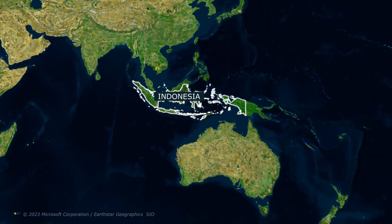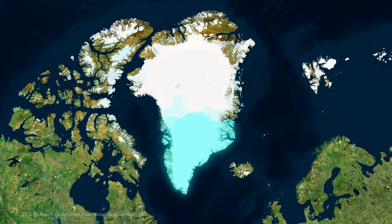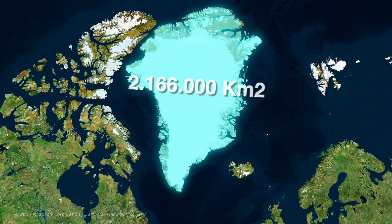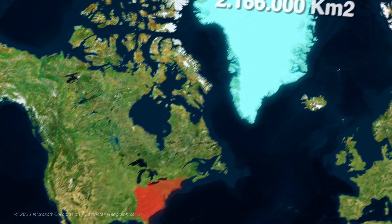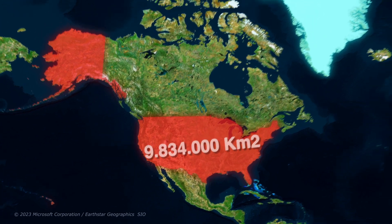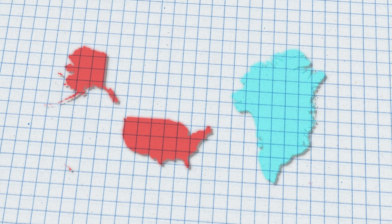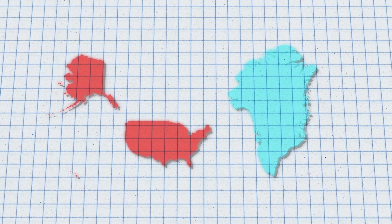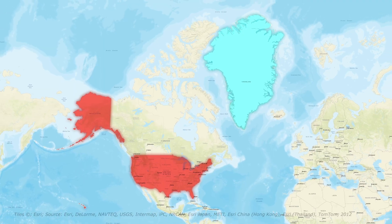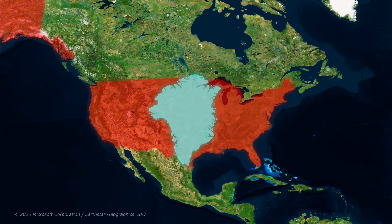And to really show just how far from reality this map is, let's take a look at Greenland. With an area of about 2.2 million square kilometers, it's about 4.5 times smaller than the United States, which has an area of 9.8 million square kilometers. But that can't be true — surely when you look at the map, Greenland seems to be about the same size as the US, or maybe even a bit bigger?